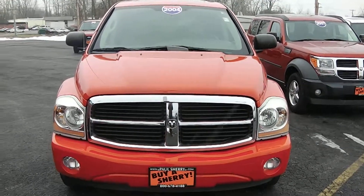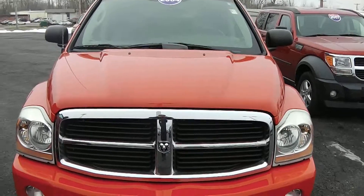Zach Smith here at Paul Sherry's Chrysler Dodge Jeep Ram and RVs in Piqua, Ohio. Here we're looking at a 2004 Dodge Durango.